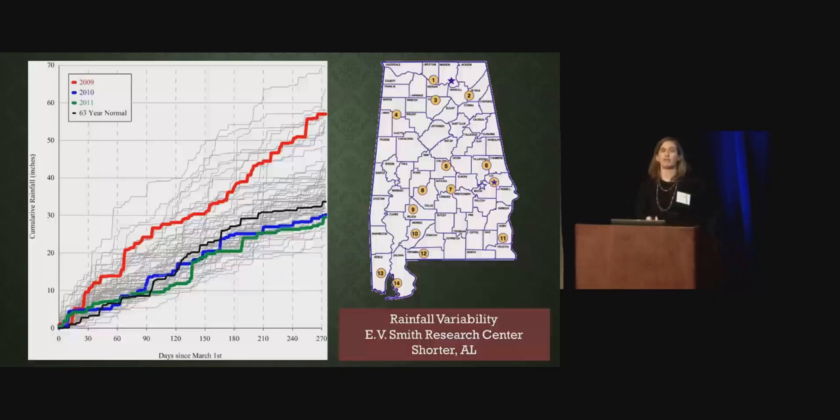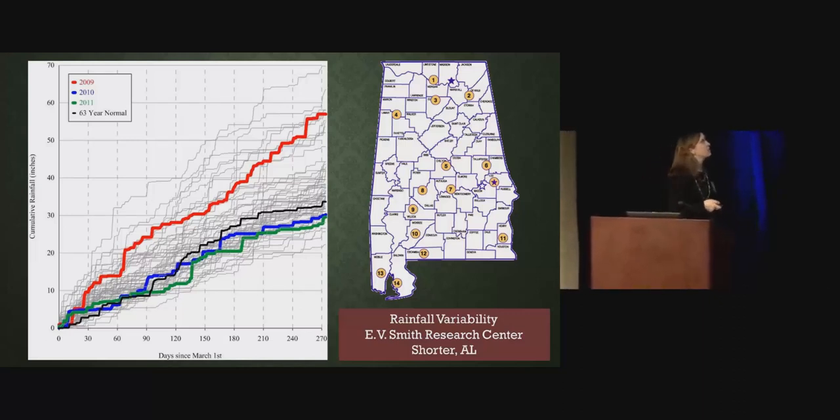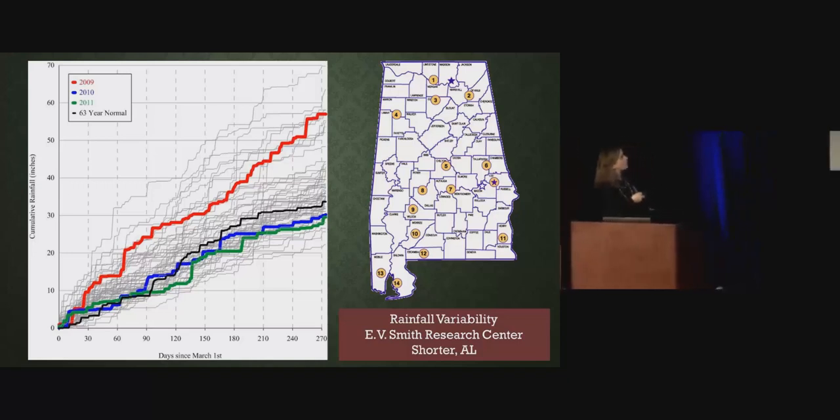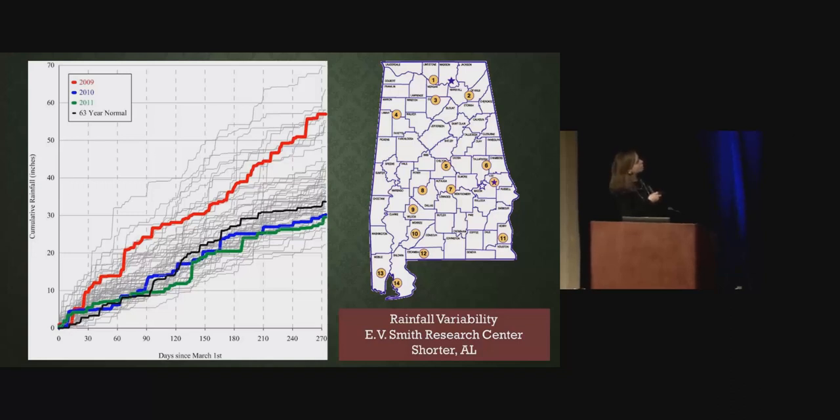This is a demonstration of rainfall variability in Alabama. This data is from E.V. Smith — 63 years of rainfall data. Starting at days since March 1st, you can see through April, May, June, July through December. The gray lines are the 63 years of data, the black line is the 63-year normal, and the red line is 2009 — almost 55 inches of rain in 270 days. Down here we have 2011 and 2010, which are about the same at the end. But notice when you get the rain — it's the distribution that matters. We had a huge rain event right here — five inches of rain in a period of a day.